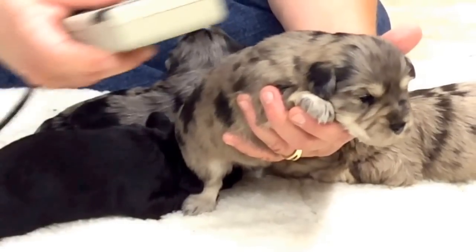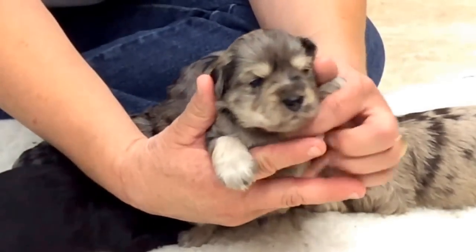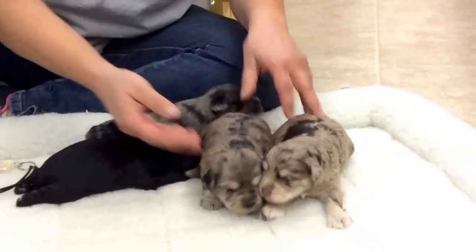His microchip last four digits are 5149. And those two merles are still available.